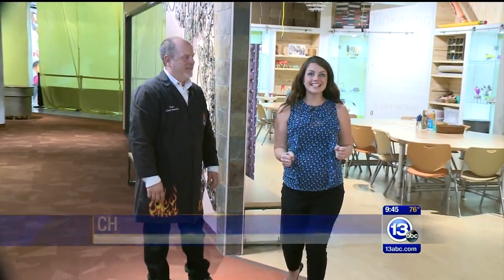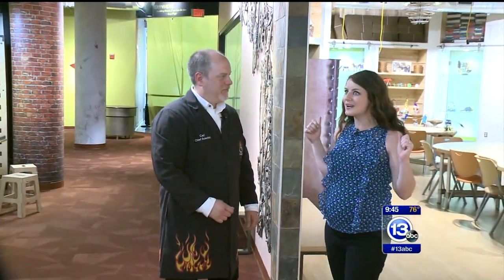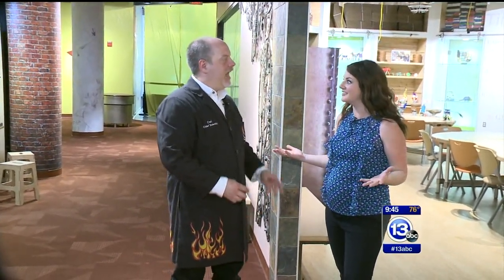Hi, everybody. There are amazing things happening down here at the Imagination Station. I have Carl Nelson with me, and we are in the new area of the Imagination Station. What's it called? Idea Lab.